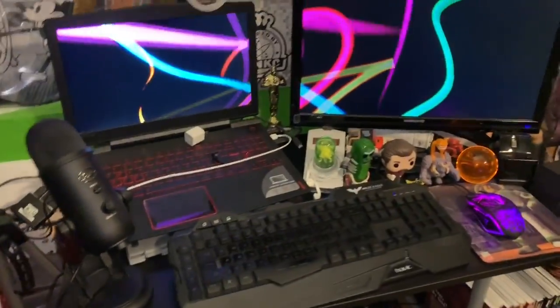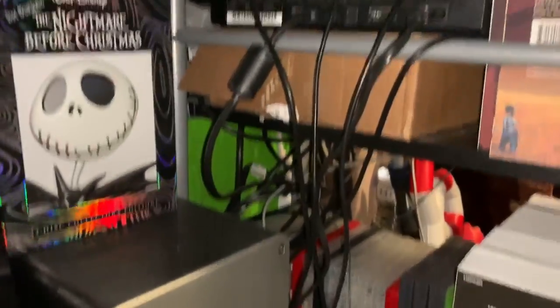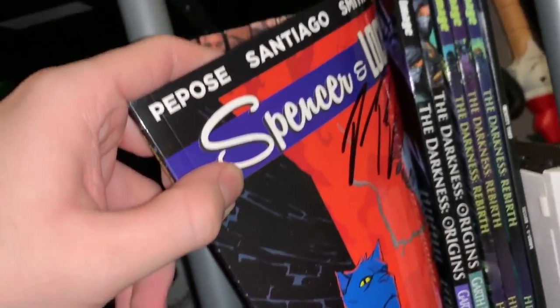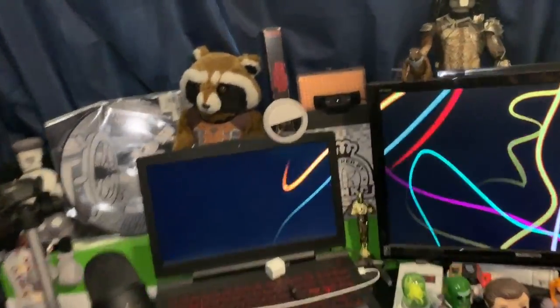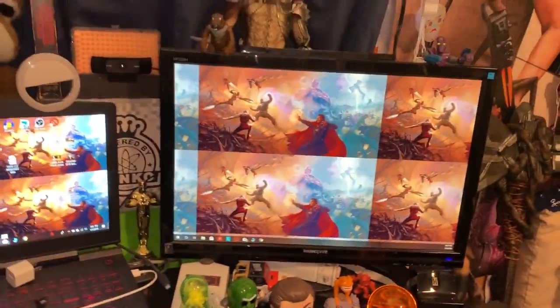Moving over here is my little setup where I film podcasts and all that. I have a Steamboat Willie vinyl, Rocket Raccoon, Stranger Things stuff, tons of things behind here, some of my original Ninja Turtle toys. Under here I have a PS3, a Wii that runs GameCube games, and all my favorite graphic novels — Preacher, Walking Dead, some Darkness, and some really underrated ones like Spencer & Locke. If you like Calvin and Hobbes definitely check that one out. This is where I do all my work.